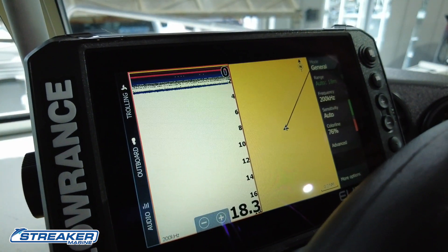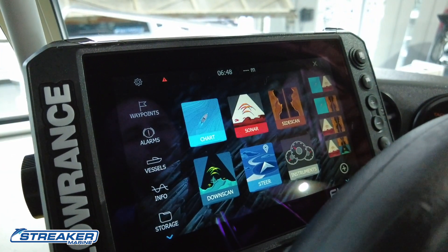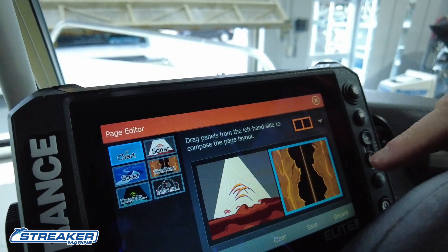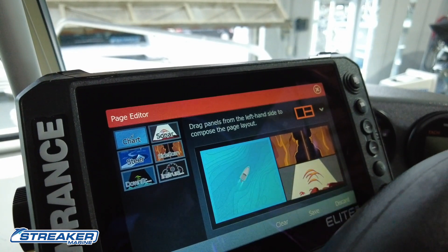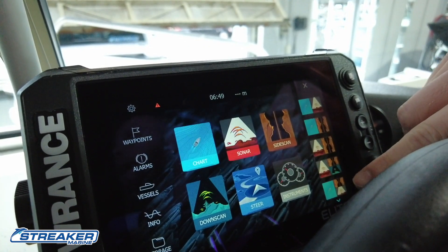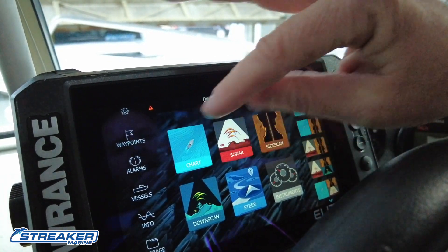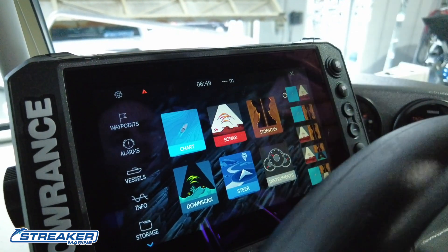If we wanted more than two screens, push the pages button and we can make our own preset ones. By pushing the plus button we can go sonar, side scan, and chart as an example, and choose chart to be the dominant screen. Drag it across, push save, and that screen will always be there. We can edit these as we go along and preset our own popular favorite screen combinations here.